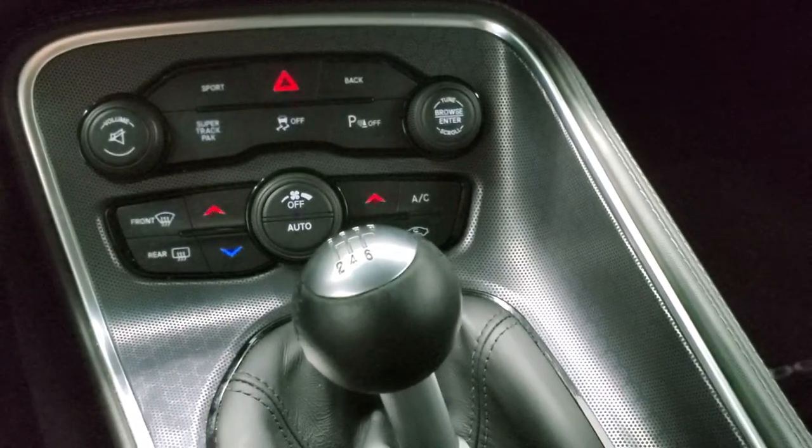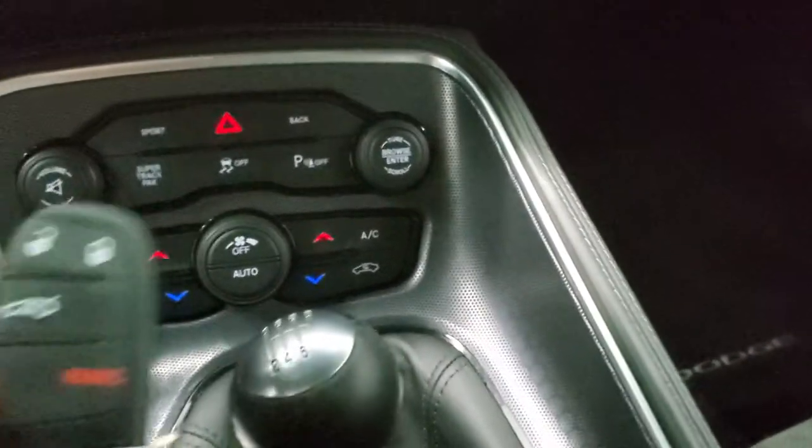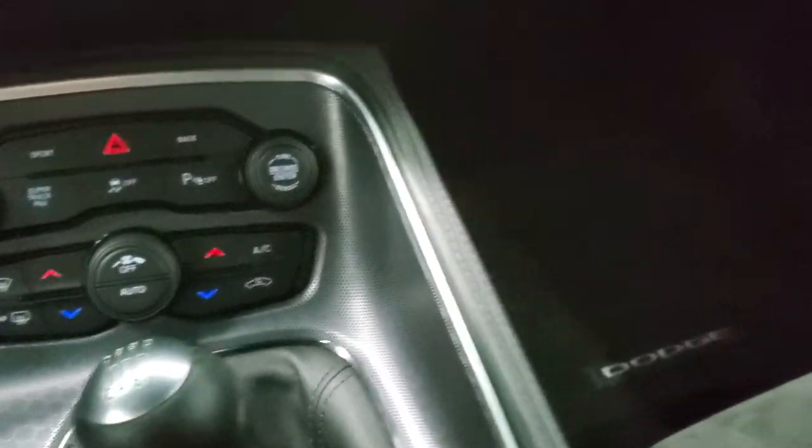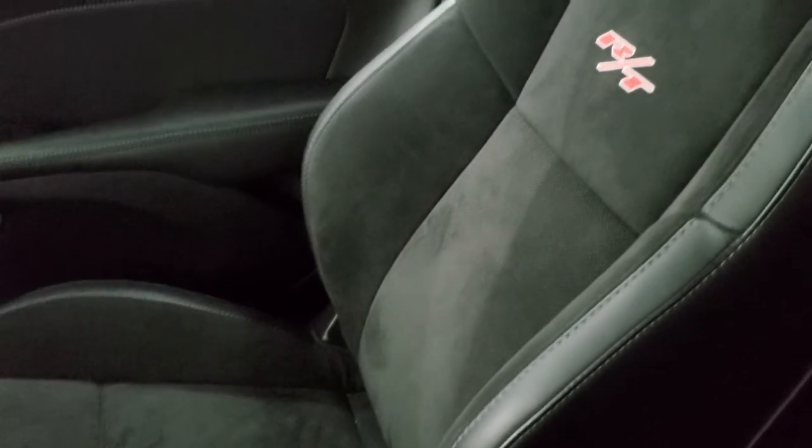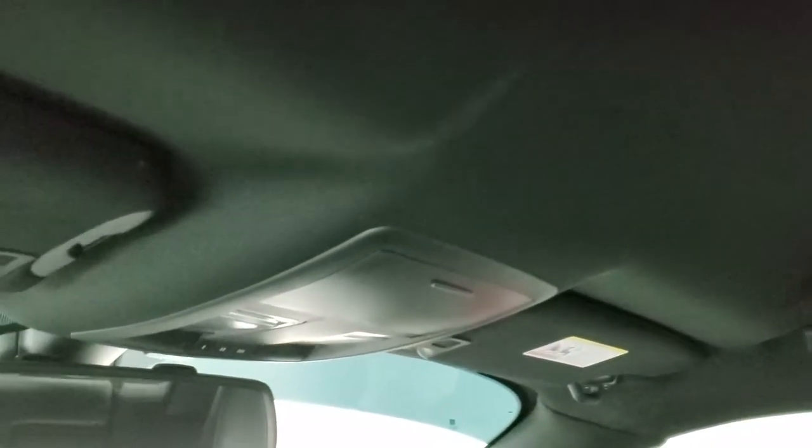This one does have the six speed manual transmission. You have the enter and go system with keyless entry. The passenger side floor mat and seat are in excellent condition. This car smells very clean inside — I don't think it's ever been smoked in. The headliner is in excellent shape with no rips or tears.